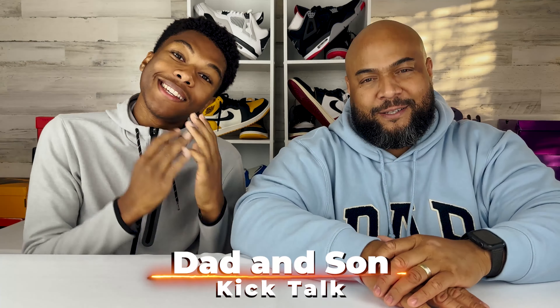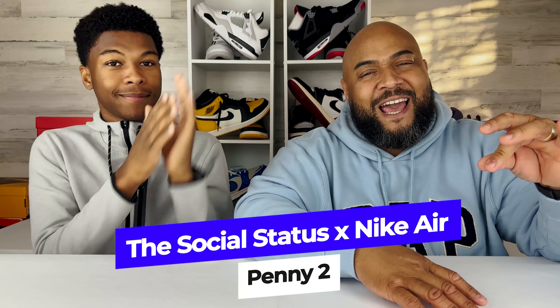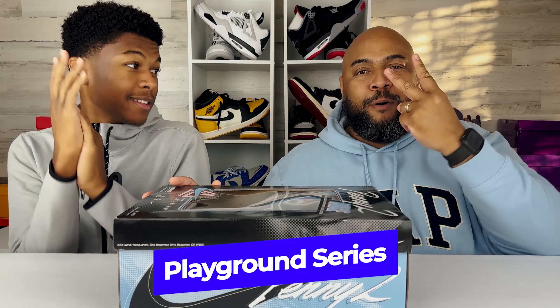What's up C-Squad, it's Nigel C and Daddy C of Daddy Sunk, and today we're talking about the Air Penny 2 Social Status collab in the Playground series. This is Part Deux — the white and cobalt blue smoke gray colorway. Let's get into it.